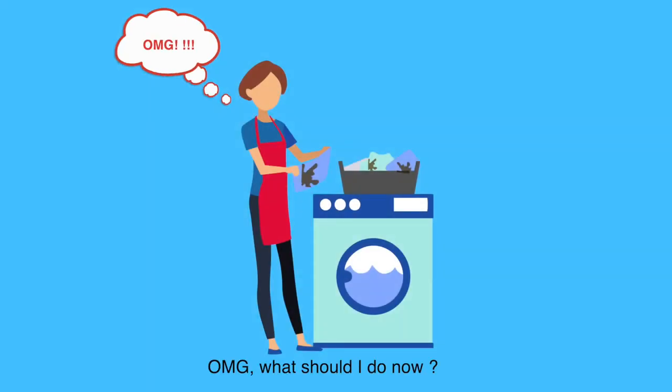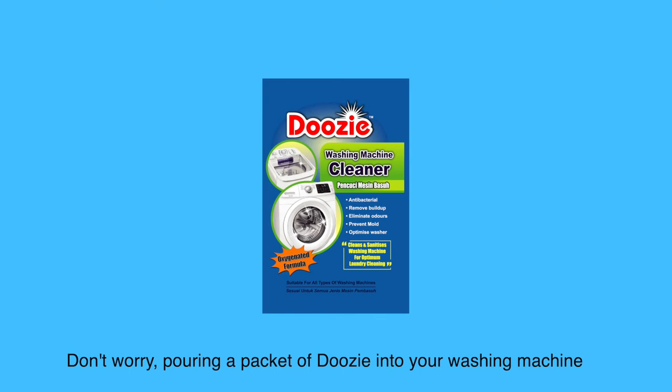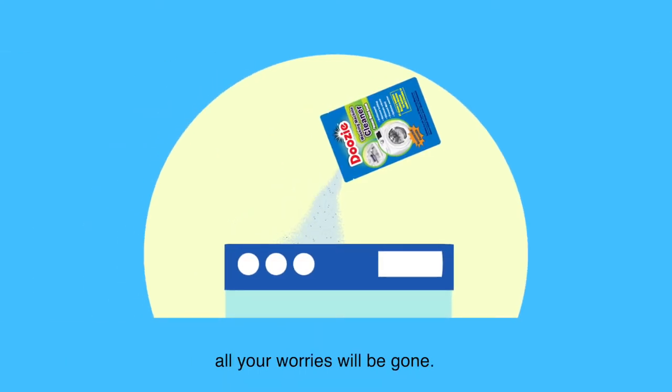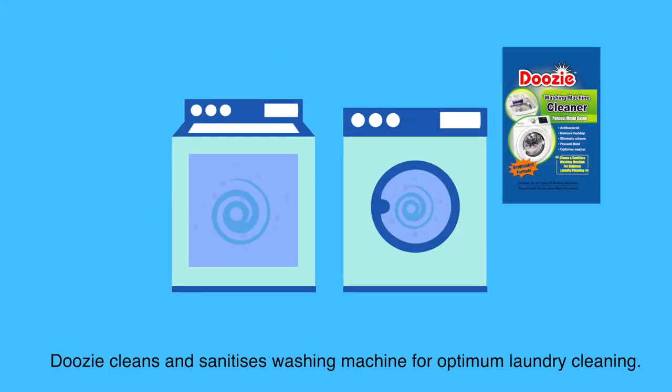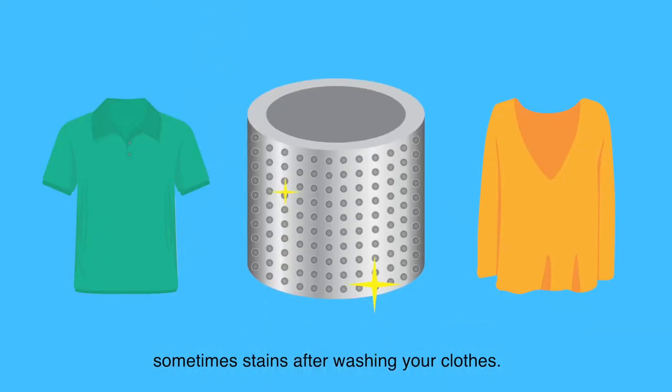Oh my god, what should I do now? Don't worry — pouring a packet of Doozy into your washing machine, all your worries will be gone. Doozy cleans and sanitizes your washing machine for optimum laundry cleaning. Say goodbye to all the bad odors and stains after washing your clothes.